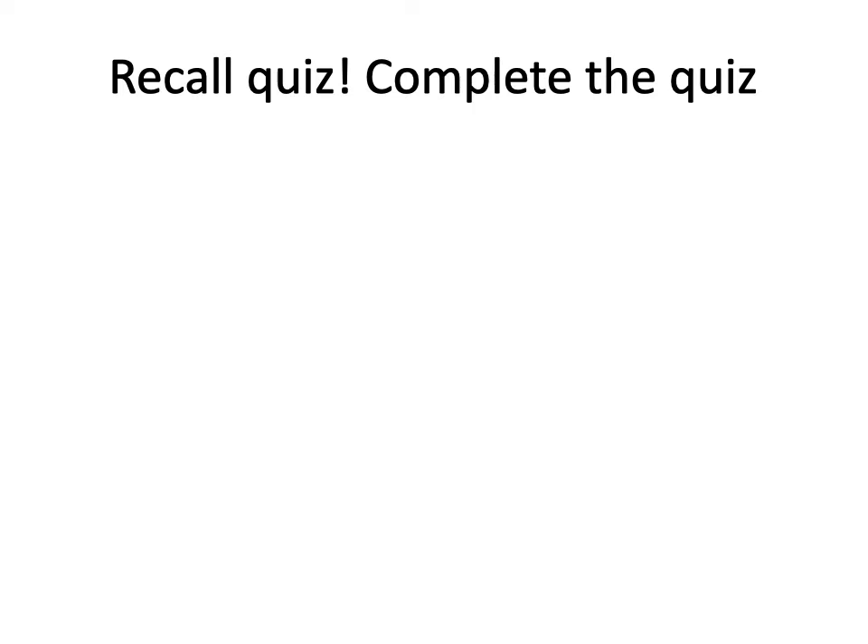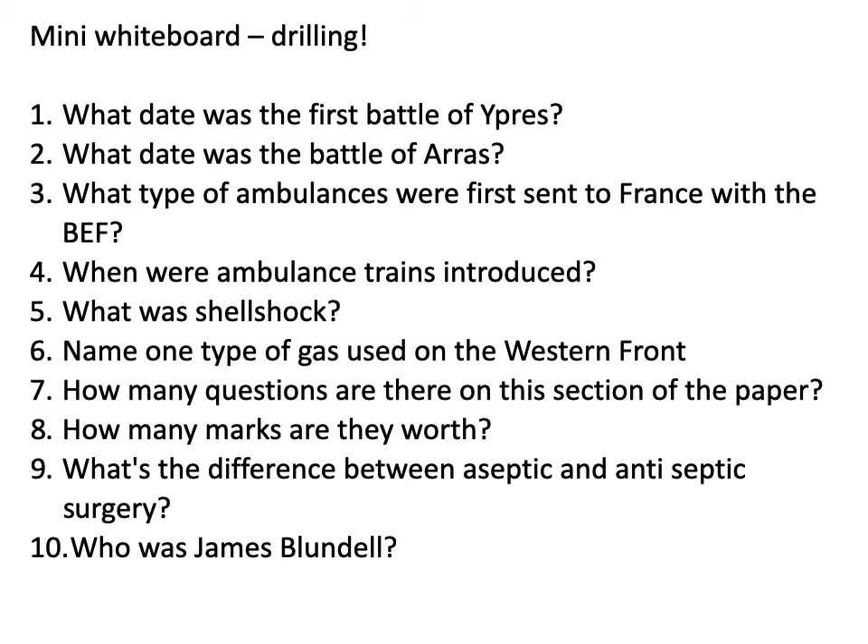Hello and welcome to today's lesson. The first thing we're going to do is a little bit of drilling. What do you remember about what we've covered so far in terms of World War I? Here are 10 questions — see how many of them you can remember.